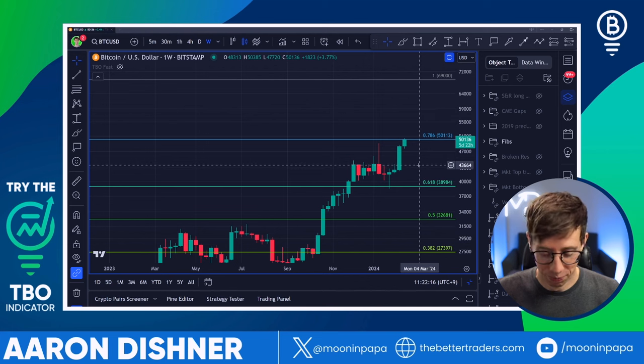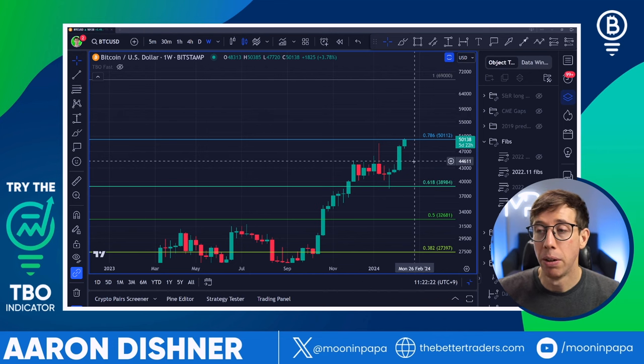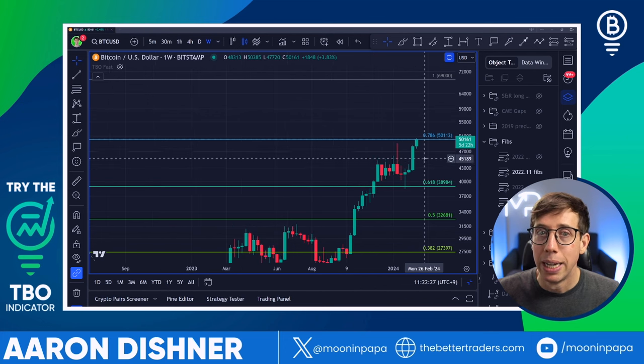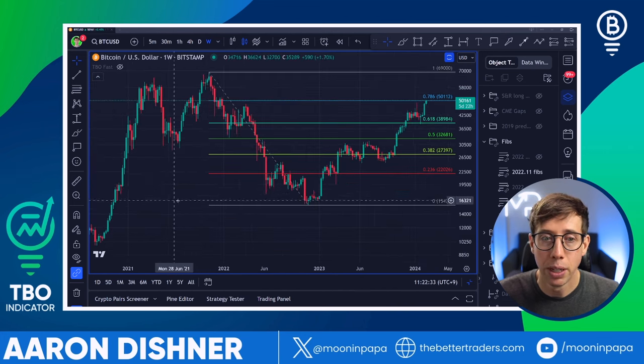This is basically what I saw happening back here when we had the ETF successfully launched the week of the 8th — we saw that 20% correction down to the 618. We didn't actually pierce 50K. Now we're there. So I am a bit hesitant to get super excited.